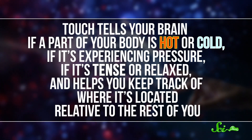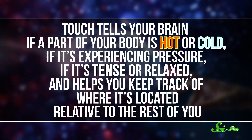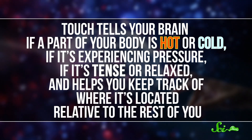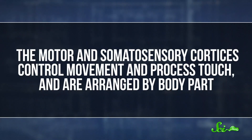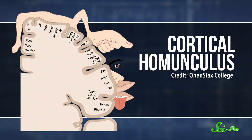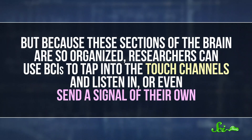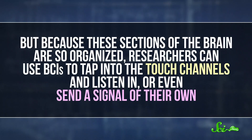Touch tells your brain if a part of your body is hot or cold, if it's experiencing pressure, if it's tense or relaxed, and helps you keep track of where it's located relative to the rest of you. Scientists can access this touch information because the brain is conveniently highly organized. For example, the motor and somatosensory cortices control movement and process touch, and are arranged by body part — although, if you map out how much of the brain is dedicated to each body part, it is hilariously out of proportion. Because these sections are so organized, researchers can use BCIs to tap into the touch channels and listen in, or even send a signal of their own.